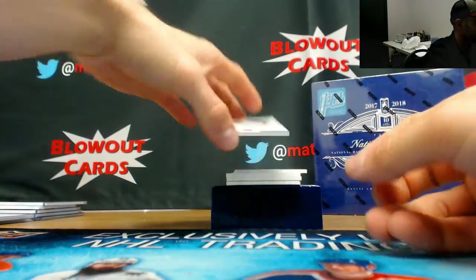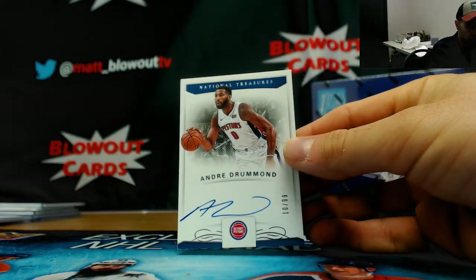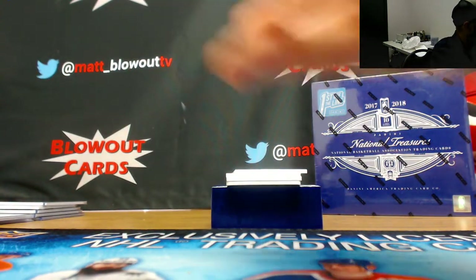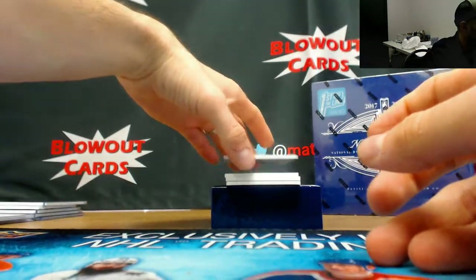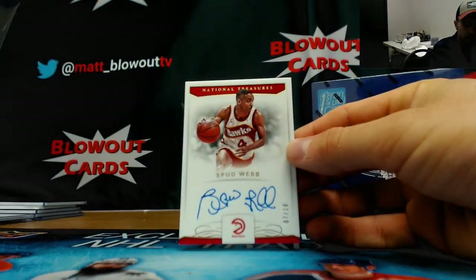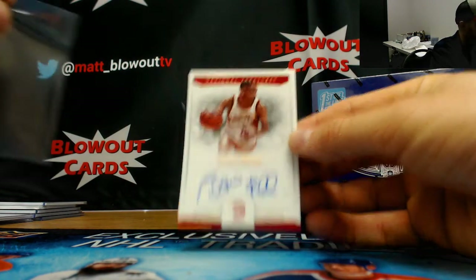Reggie Lewis retro materials number 5 of 49, Celtics — goes to Allen. Number 37 of 99, Draymond Green dual jersey for the Warriors — goes to Leaf MC. Klay Thompson, also Warriors, jersey number 2 of 99.